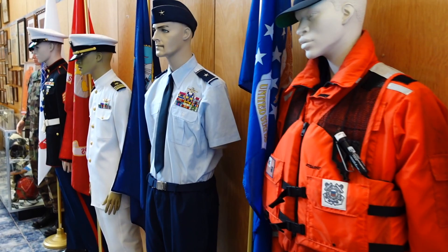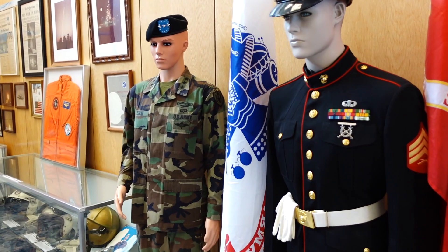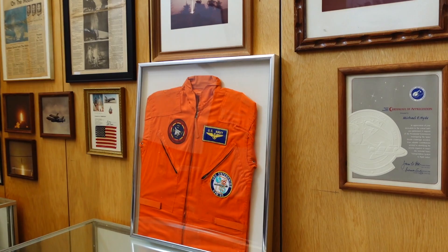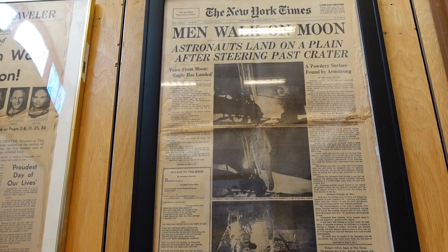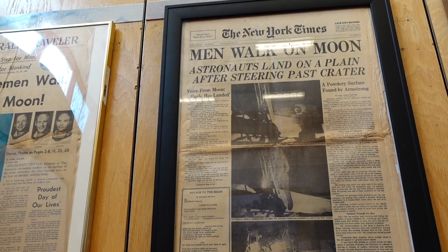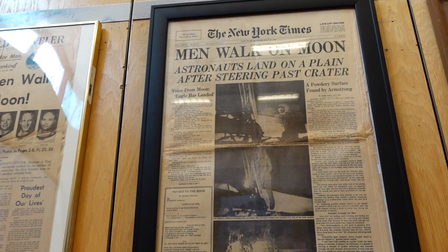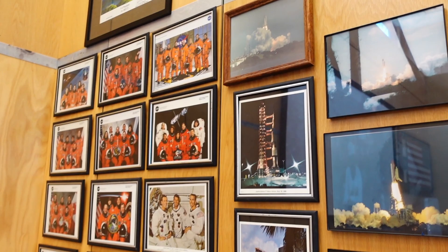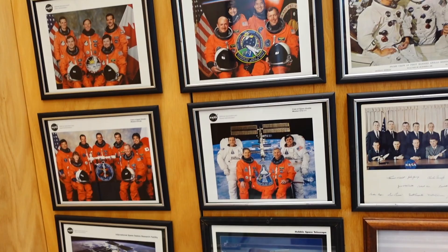A lot of this stuff, the guy at the front counter was telling me, is donated by locals, veterans, and military-based folks. This is their way of giving back — and even though they don't need to do anything, they've done enough for us. Look at this — I've never seen one of these in person. Walk on the moon, from the moon landing — July 21st, 1969. There's another one in here. This is from the Boston and New York Times.